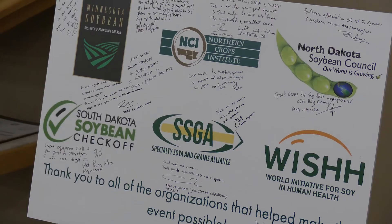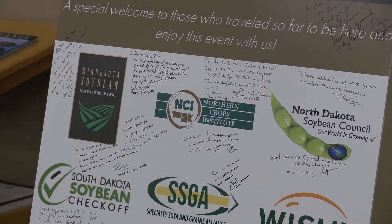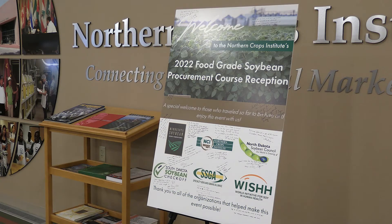I want to thank all of the sponsors of this program, all those groups that have helped us, and of course all of the staff and workers here at the Northern Crops Institute.